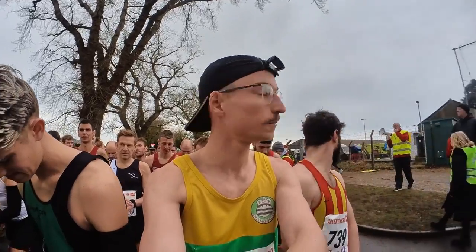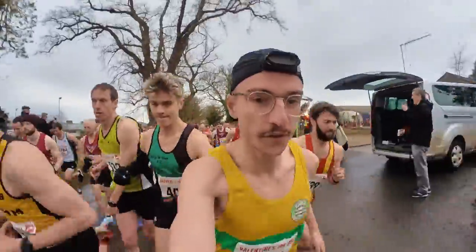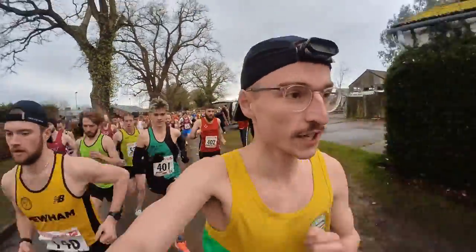We're counting down from 5, 4, 3, 2, 1 — go! And we're off. Here we go. Norwich, Norfolk, 10km!